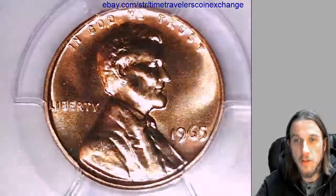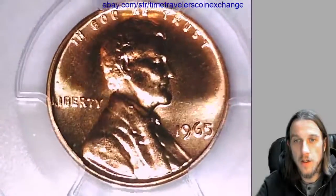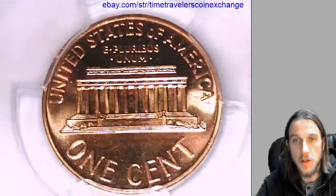You can take a look at the front here. We can flip it over and take a look at the reverse.